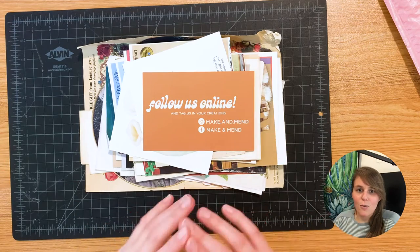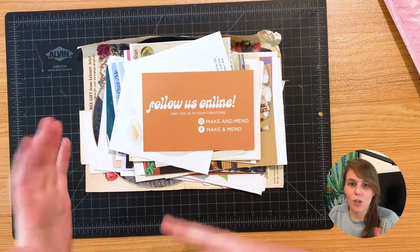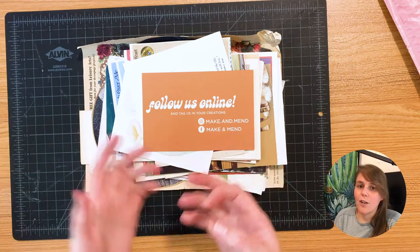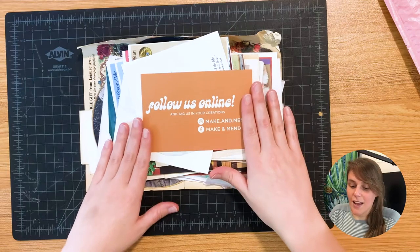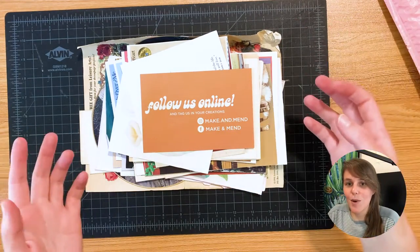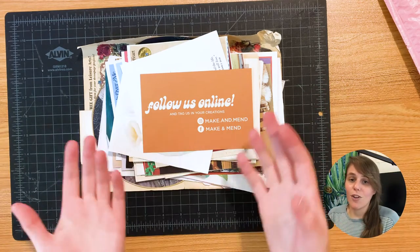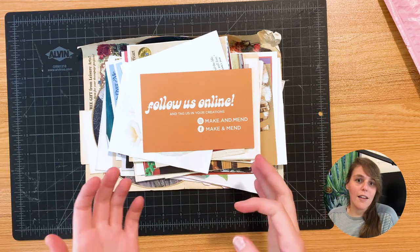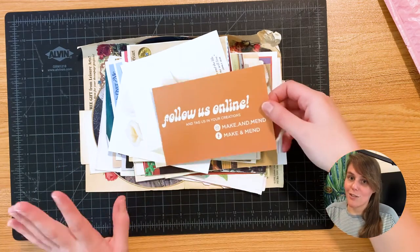I'll leave links to this store in the description if you want to check it out. Basically, they have people donate their used art and craft supplies. If you tried something and didn't love it, you can donate your paint or something to this store, they accept donations and sell it to new crafters at a discounted price. It's a great way to try something new if you're not sure you want to fully invest in a new craft.